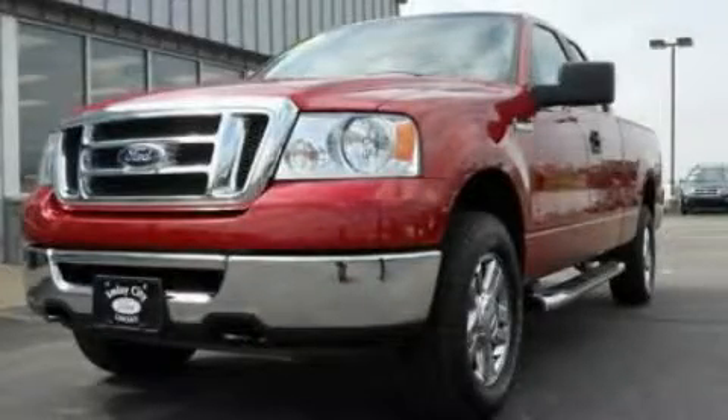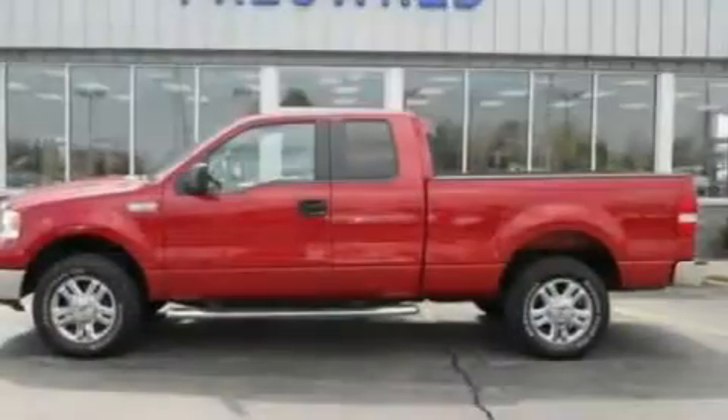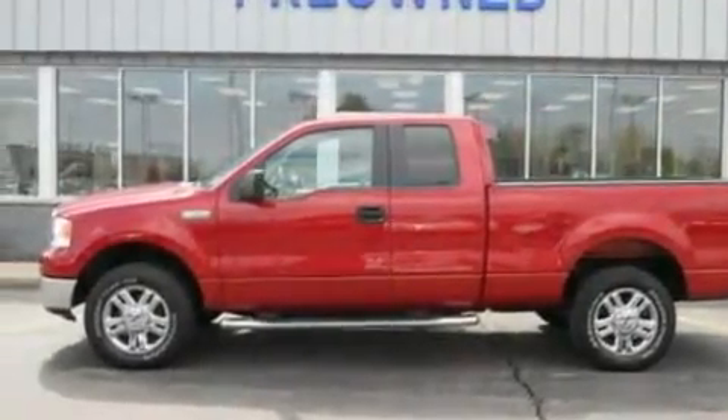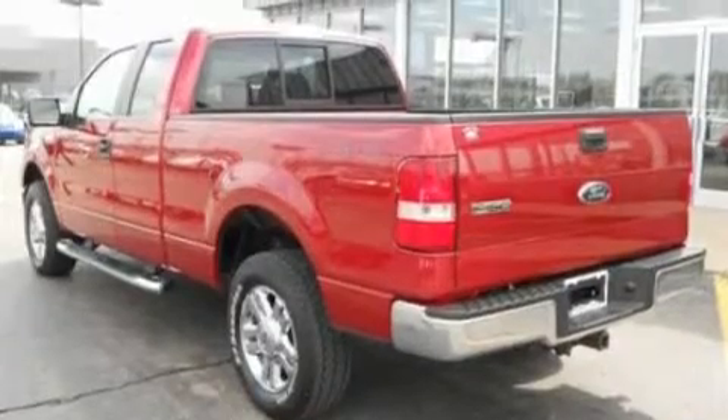This is a 2007 Ford F-150. It has what you need for work as well as what you want for play. It features a 5.4-liter eight-cylinder engine and an automatic transmission.